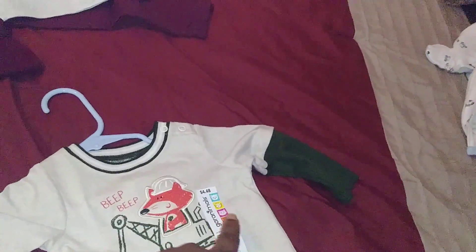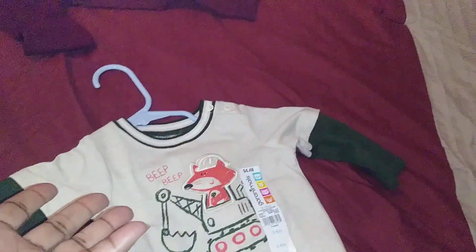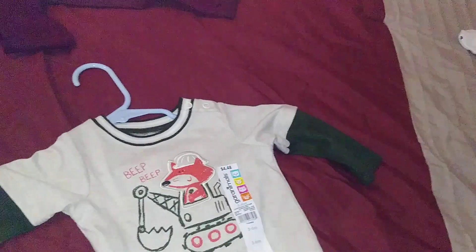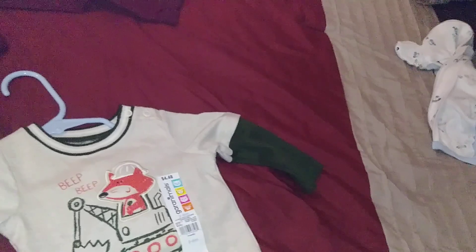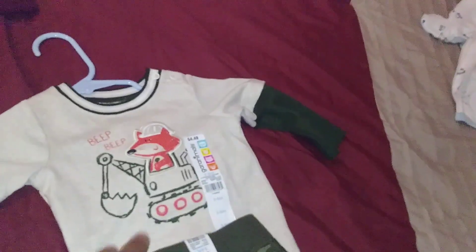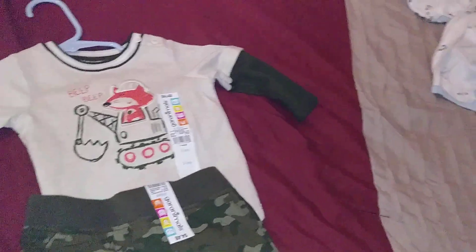My husband has a word he always says — 'beep beep' — and I thought it was so cute when I saw this shirt. I was trying to find a pair of green slacks to go with it, but they didn't have plain green, they only had camouflage. So I got it in three to six months — the top and bottom are both three to six months — so prayerfully he can wear it.